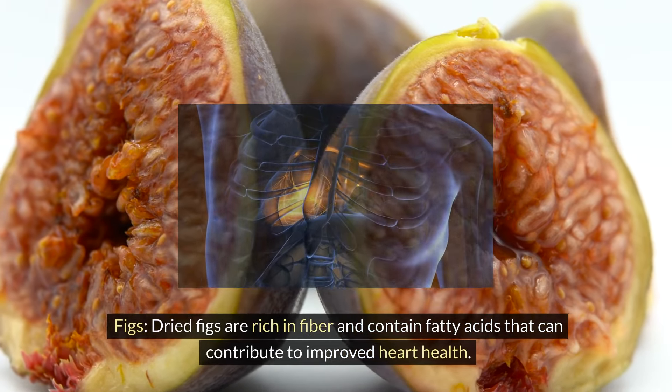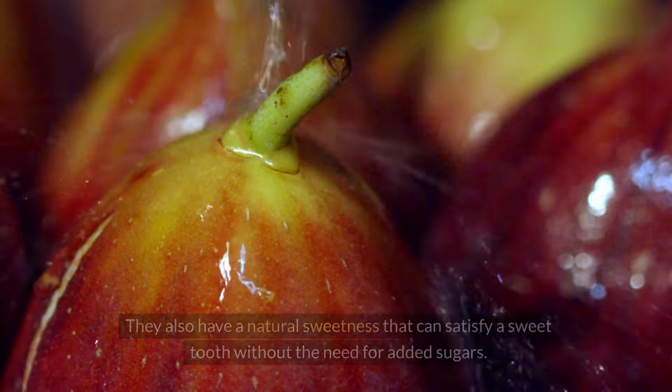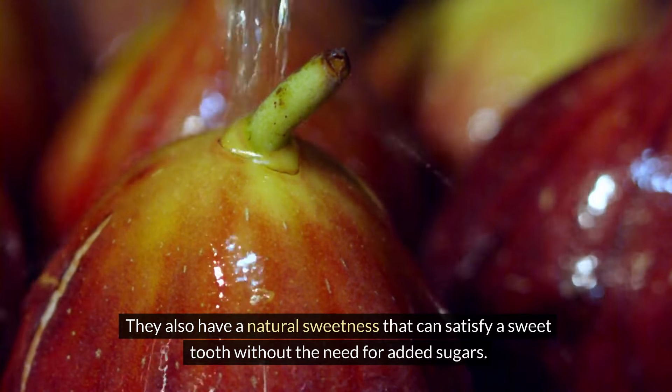Figs — dried figs are rich in fiber and contain fatty acids that can contribute to improved heart health. They also have a natural sweetness that can satisfy a sweet tooth without the need for added sugars.